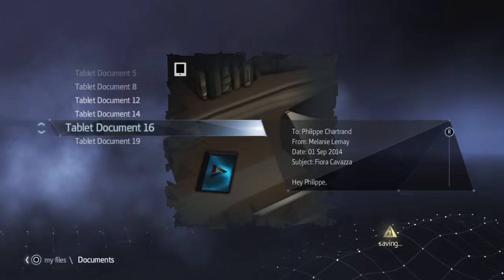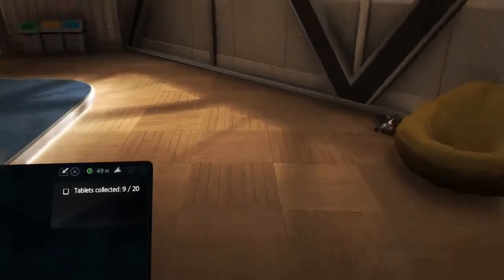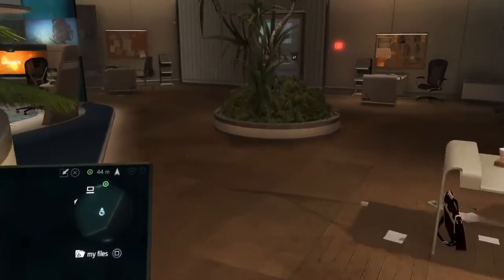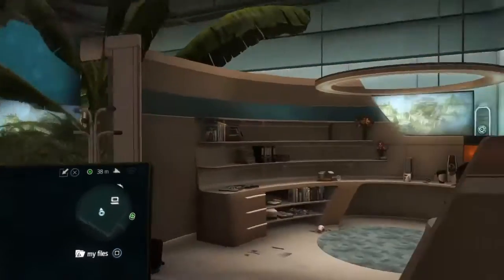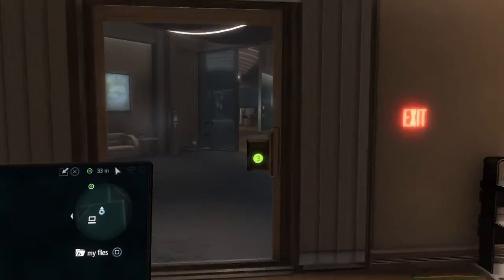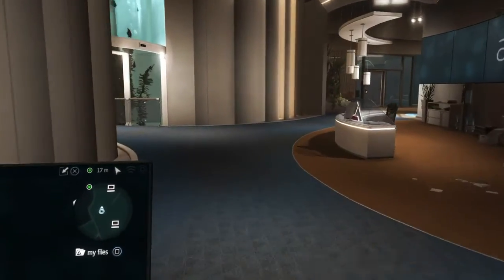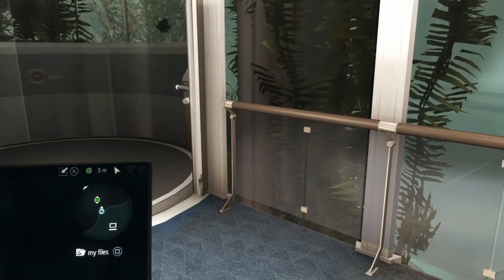That's 9 of the tablets found and that's all we're looking for in this video. In the next video we'll be getting some more tablets — the five that are on the first floor in the lobby. We've got all those tablets on floor two and we're heading back to the elevator to end this video. Thank you very much for watching, don't forget to like and subscribe, and until next time — bye for now.